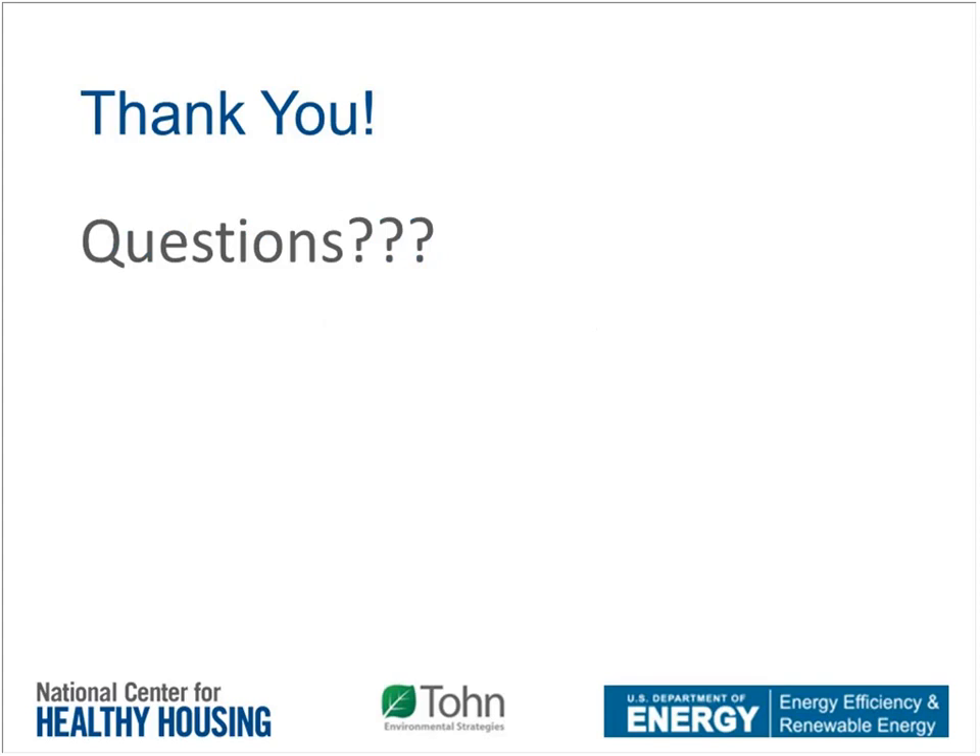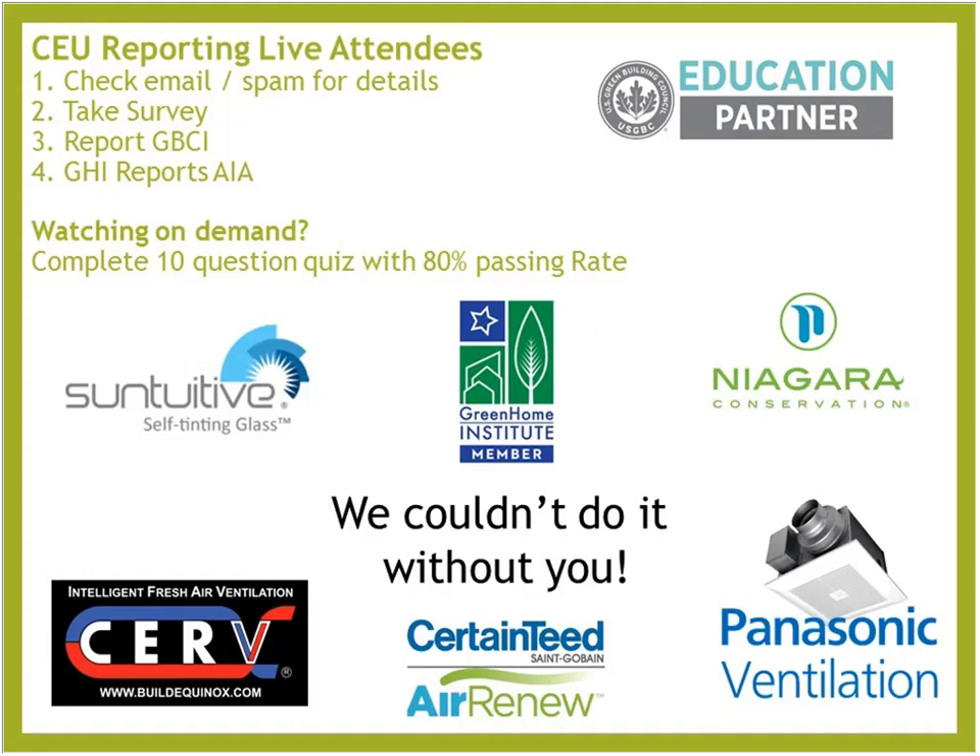Our Q&A should be working just fine. Please drop in your questions. Even though it's 1 o'clock, we're going to stick around and try to get all your questions answered. For those of you on the live session, check your email spam for details, take the survey when it pops up, and from there you can report your GBCI credits — we will report your AIA credits. For those listening to the on-demand recorded session, make sure to complete your 10-question quiz with an 80% passing rate.